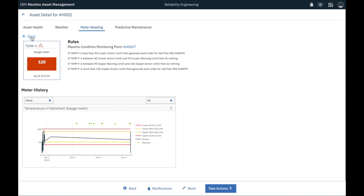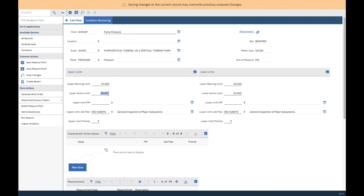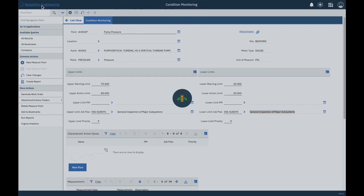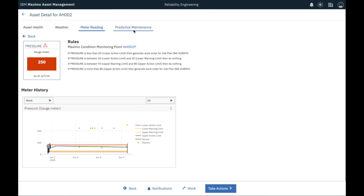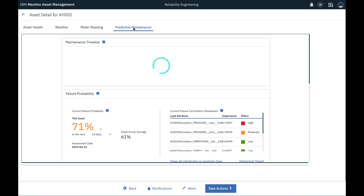Let's look at pressure now. Similar to temperature, I notice that the pressure has recently gone above a threshold called upper action limit several times. Our Maximo APM solution not only allows me to set all of these limits, but also allows me to create a custom condition monitoring rule based on that threshold. This is the rule I made for this specific asset: if pressure for AH-002 reads above 80 or below 20, automatically create a work order on a given job plan.